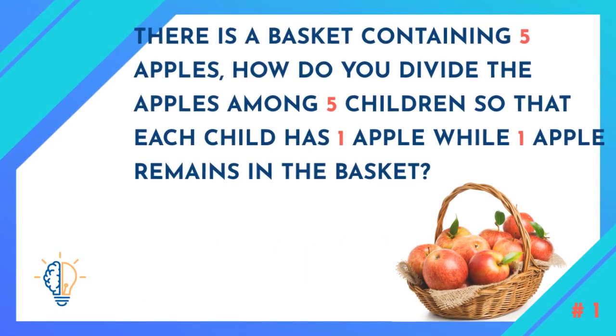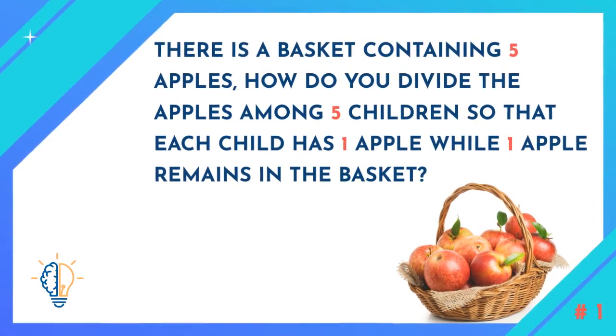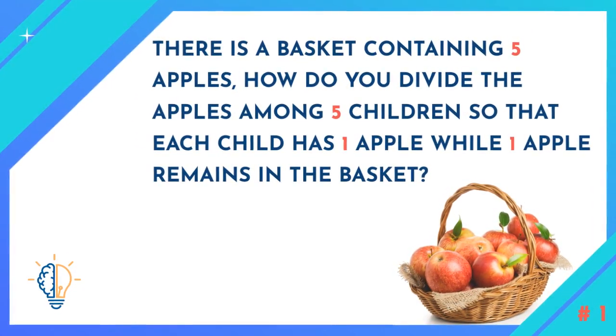Question number one: There is a basket containing five apples. How do you divide the apples among five children so that each child has one apple while one apple remains in the basket?